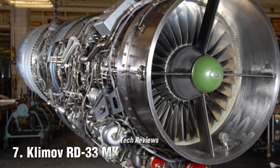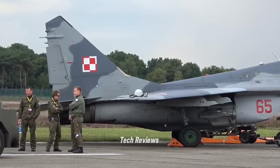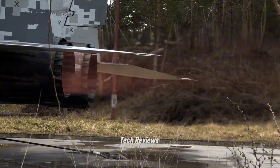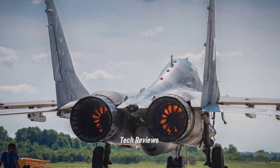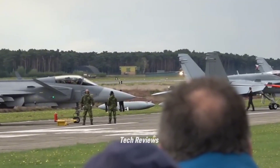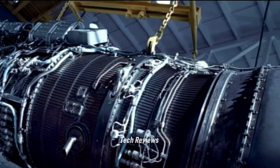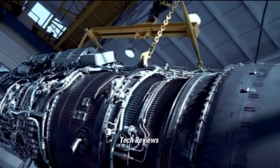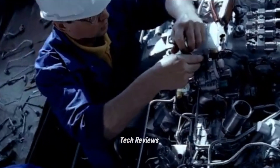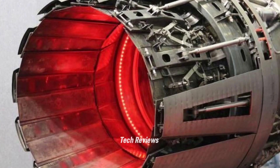Number 7: Klimov RD-33MK — MiG-29K. The RD-33MK engine is a modernized variant of the RD-33 engine used on the MiG-29K aircraft, which is designed to operate aboard aircraft carriers. This engine is capable of producing 18,500 lbf of thrust with afterburner, giving the MiG-29K the ability to fly at supersonic speeds and perform sharp maneuvers. The engine is also equipped with a digital system that optimizes performance and fuel efficiency, making it a highly effective choice for carrier-based fighters.